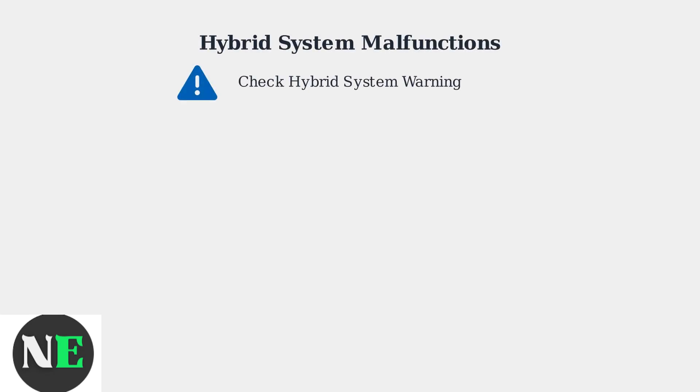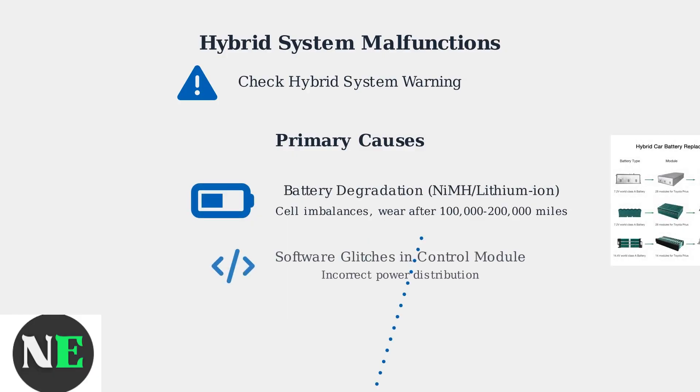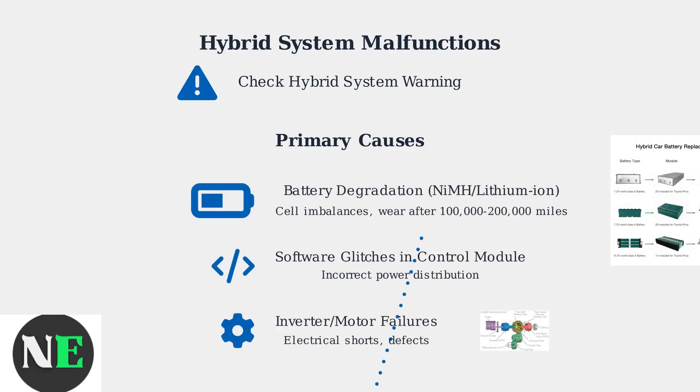Toyota and Lexus hybrid systems, while generally reliable, can experience malfunctions. These often manifest as a check hybrid system warning. The primary causes include battery degradation in NiMH or lithium-ion batteries, software glitches in the hybrid control module, and failures in the inverter or electric motor.